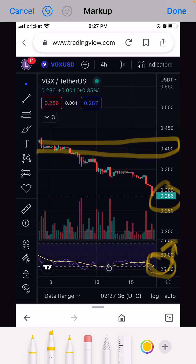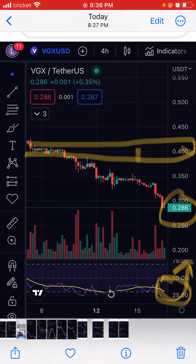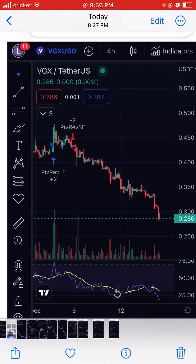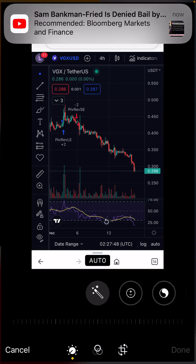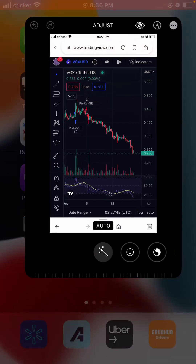VGX's next target will be 40 cents, and that will be huge. If you go down to 20 cents and buy from there, you will double your money. But wait until you see what we know so far and what causes a pump.